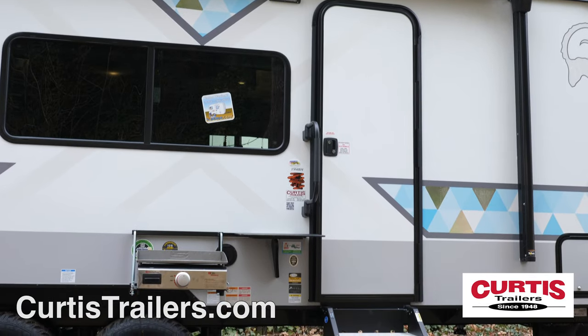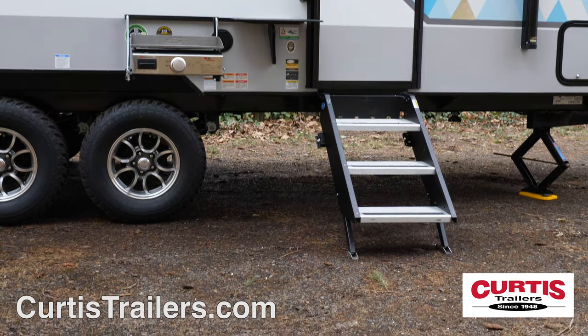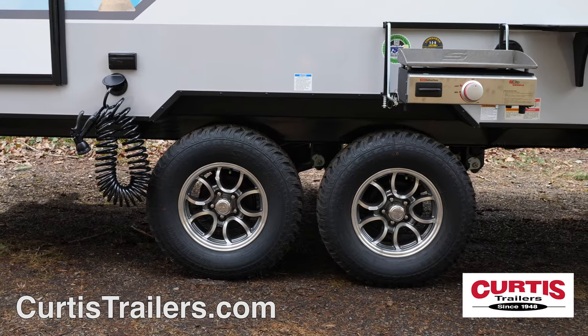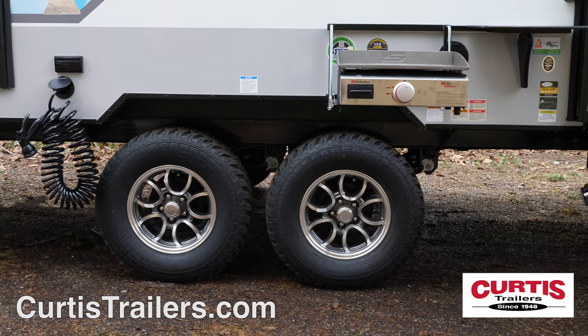At the main entrance, you'll find a friction hinge door, large folding grab handle, and sturdy folding entry steps, next to all-terrain tires on independent adaptive suspension for amazing ground clearance and an ultra-smooth ride.